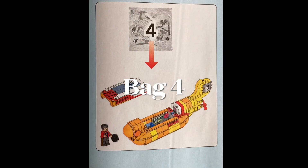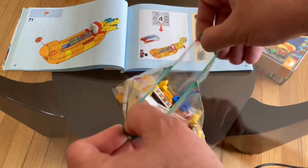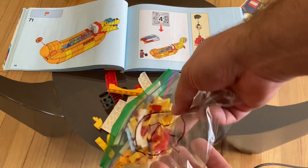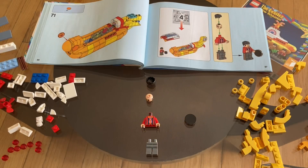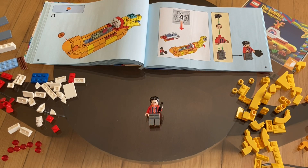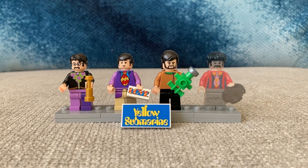On to the penultimate bag of bricks. No surprise, this one houses Ringo. And here they are together again — John, Paul, George, and Ringo.